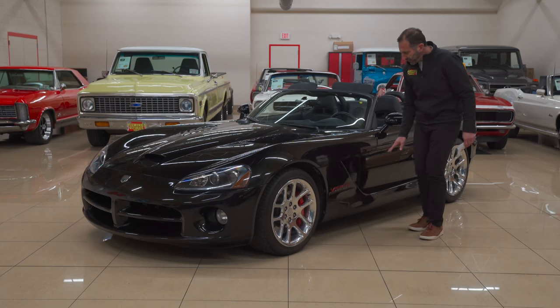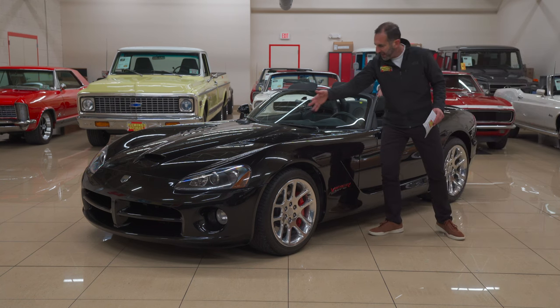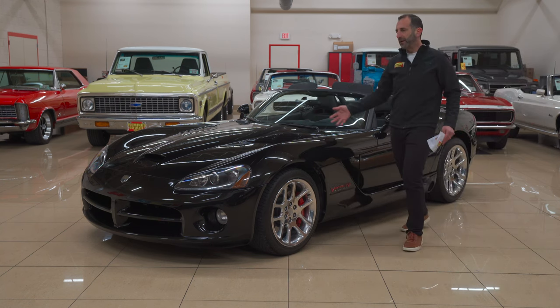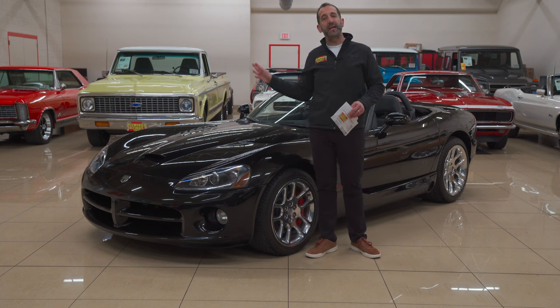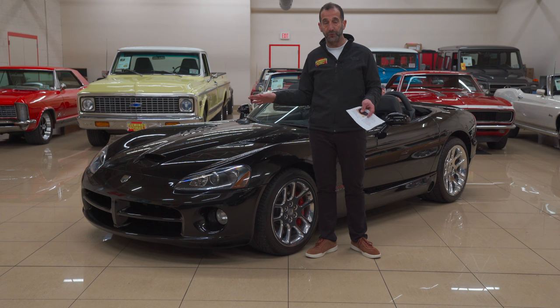And then this great looking cutout here for the body — this lets the air in and out so you don't get all the turbulence underneath. And the covered headlights. There's a lot of detail put in here to get a 200 mile an hour car to stay on the ground. You could build a 200 mile an hour car, but if it's not stable, it's going to be very, very difficult to drive.